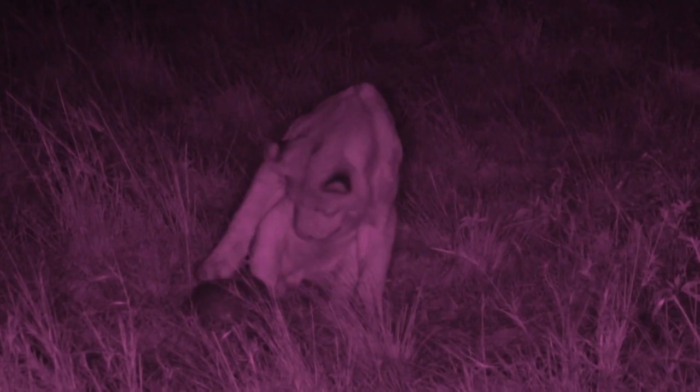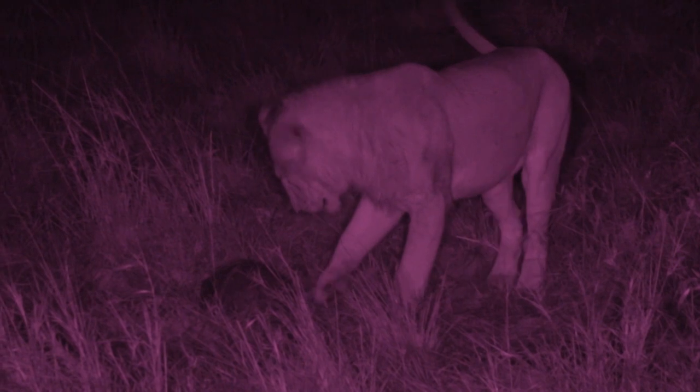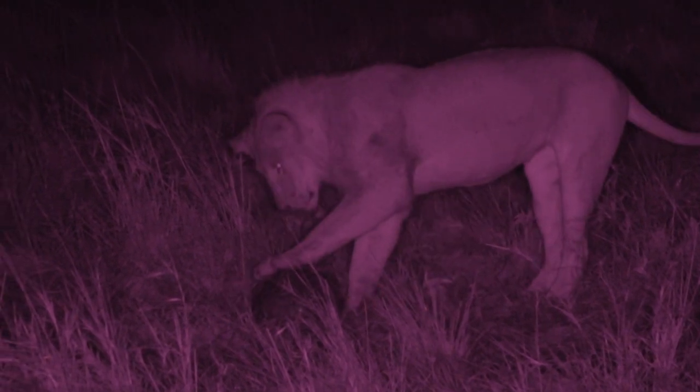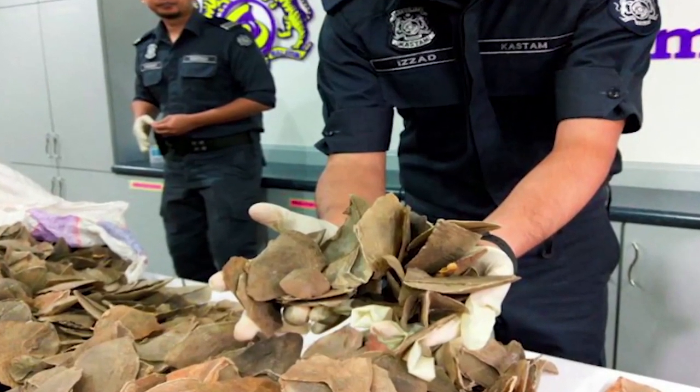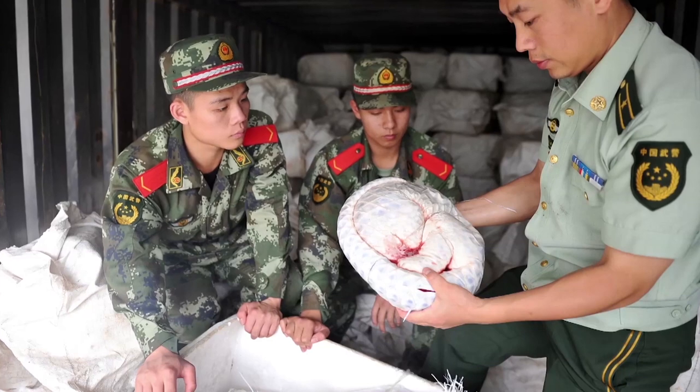Even lions can't puncture their scales. Look at that — the lions are busy playing with a pangolin. But the human appetite for pangolin body armor is pushing them to extinction.